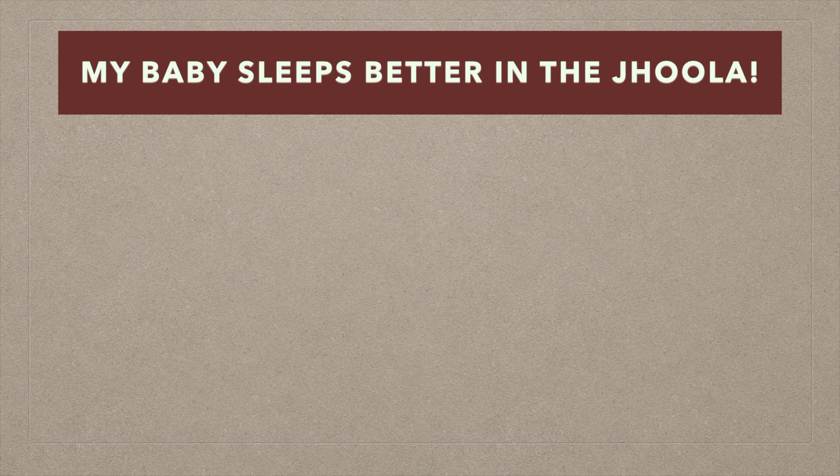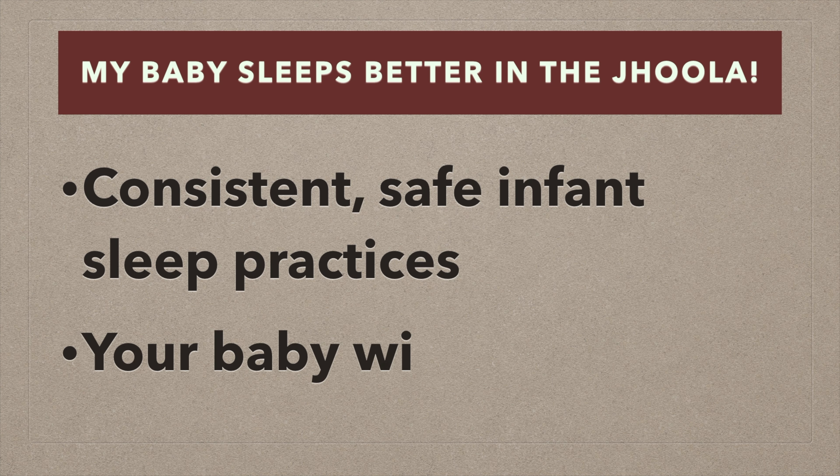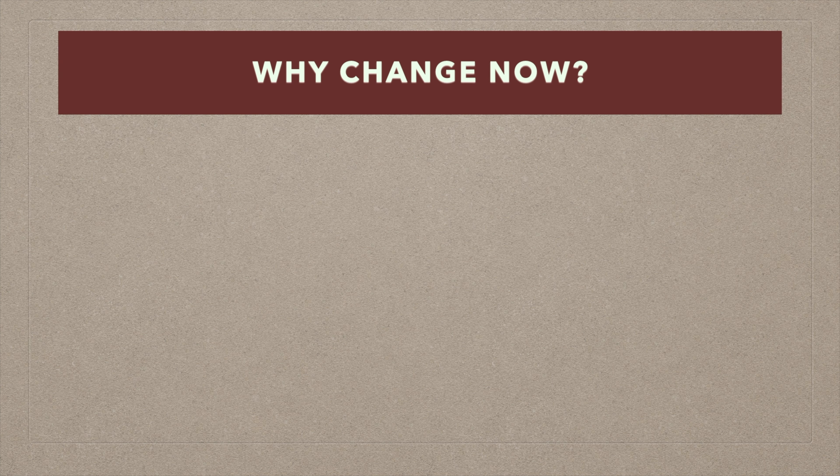But you might worry: my baby sleeps better in the jhula or the tottil. Consistency with safe practices will help your baby adapt. It worked for generations — why change now?